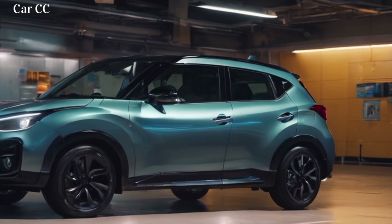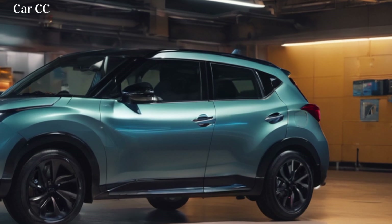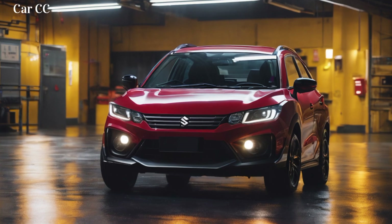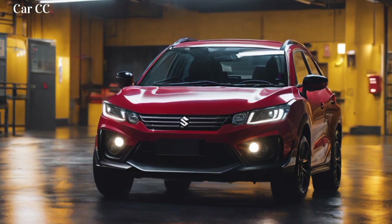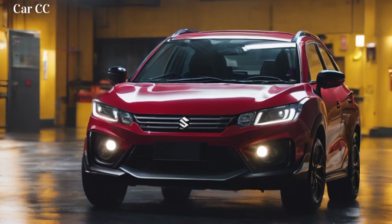Turn around, and the rear explodes with personality. Sleek LED taillights wrap around the sculpted tailgate, mirroring the headlights' fierce gaze. A spoiler sits atop the decklid — not just for show, but for adding a touch of downforce. The whole package exudes confidence, like a mountain goat perched on a cliff edge, ready for its next adventure.